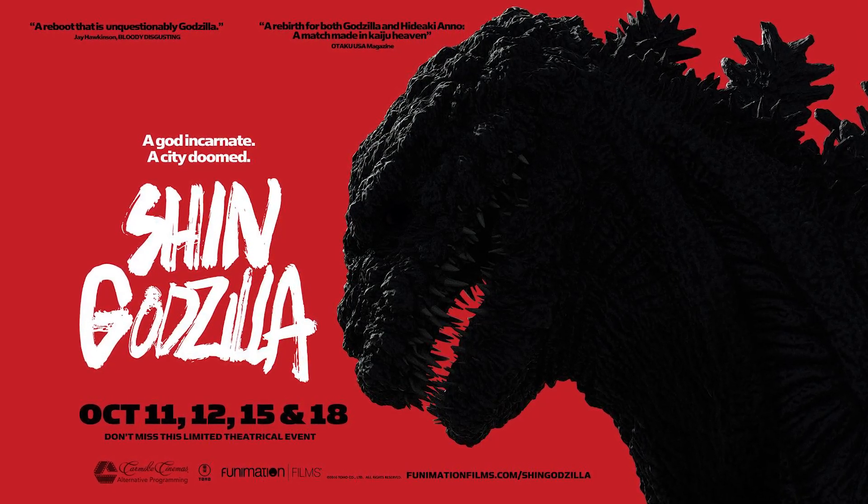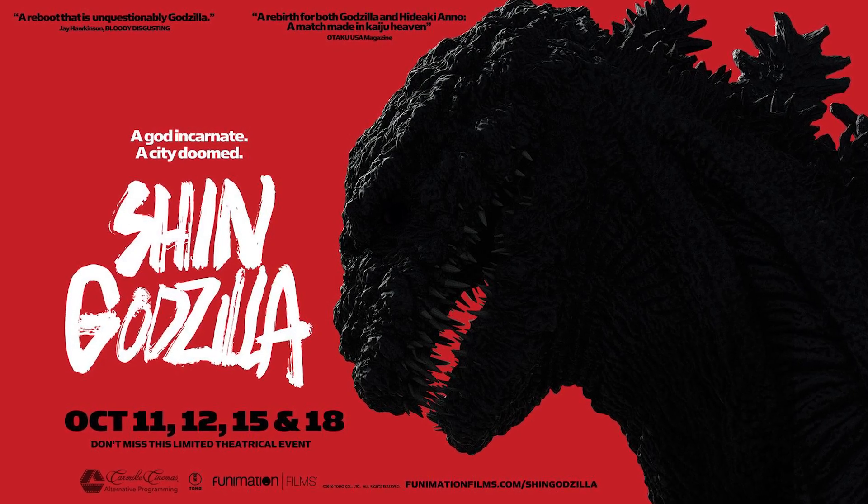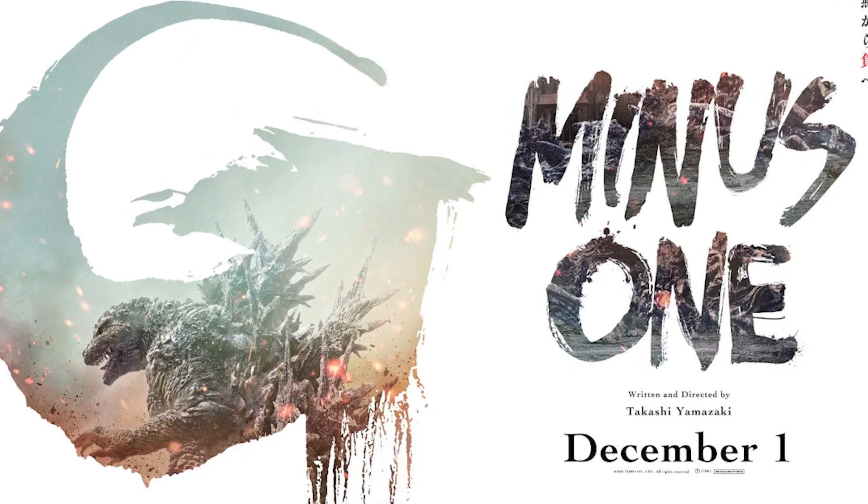It's been about seven years since the last Toho Godzilla film, Shin Godzilla, and we're finally getting a new one called Godzilla Minus One. This video is going to serve as my impressions on everything we've seen so far, and what we know about the movie.